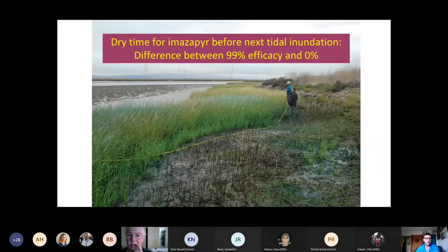This photo demonstrates the difference between dry times. In the previous year, the upper part of a treatment area got sufficient dry time and achieved about 99% efficacy. The lower part did not get sufficient dry time and got near 0% efficacy. You can see a middle zone with more moderate regrowth. That's how important it is to plan around the tides — we get very narrow tide windows each year during the active growing season for the plant.